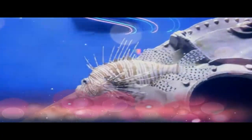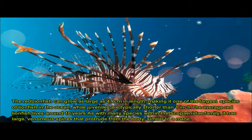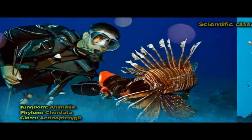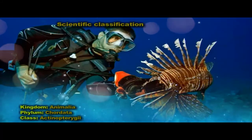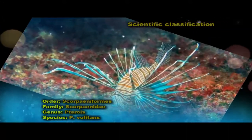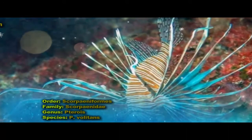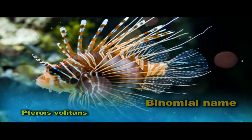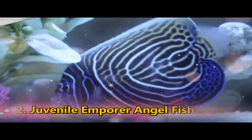The Red Lionfish is a venomous coral reef fish in the family Scorpaenidae, or the Scorpaeniformes. It is natively found in the Indo-Pacific region, but has become an invasive problem in the Caribbean Sea as well as along the East Coast of the United States. This and a similar species have both been deemed invasive species.